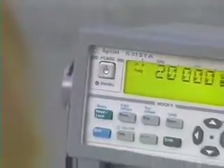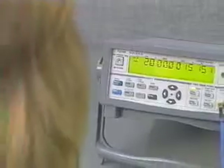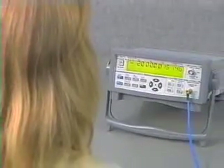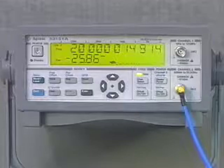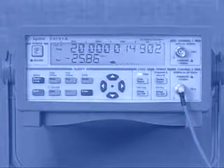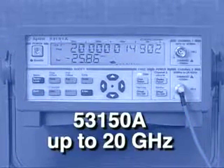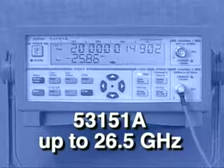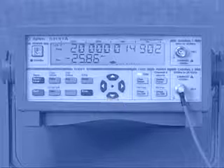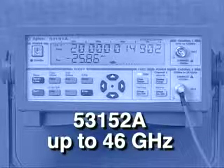For higher frequency measurements, Agilent offers continuous wave microwave counters with a built-in power meter. A single input covers a broad range of frequencies. The 53150A measures up to 20 GHz, the 53151A measures up to 26.5 GHz, and the 53152A measures up to 46 GHz.